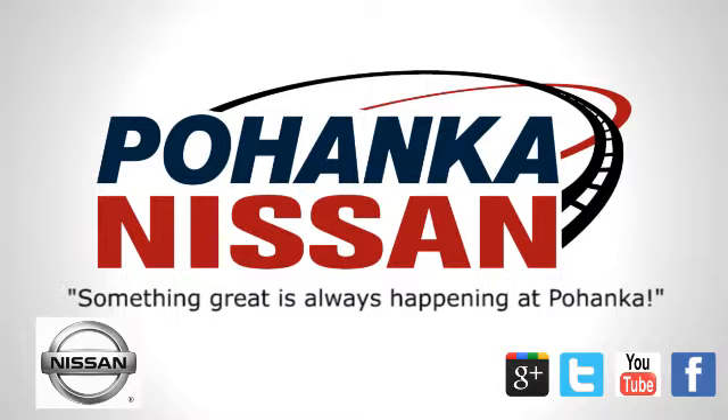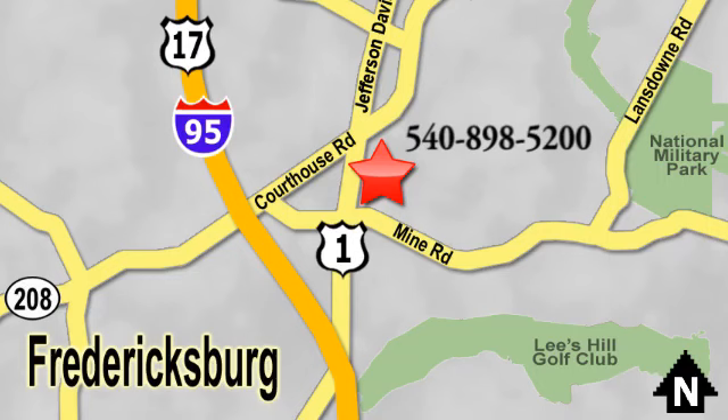Something great is always happening at Pohanka. Located on Route 1 in Fredericksburg, Virginia.